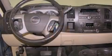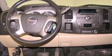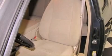Its top features include air conditioning with automatic climate control, cruise control, a rear window defroster, a premium sound system, and a leather-wrapped steering wheel, as well as a bed liner.